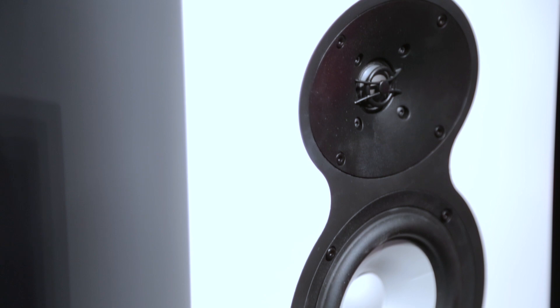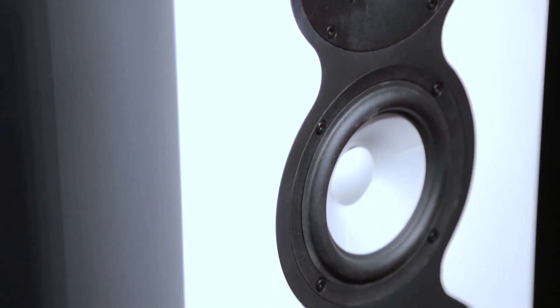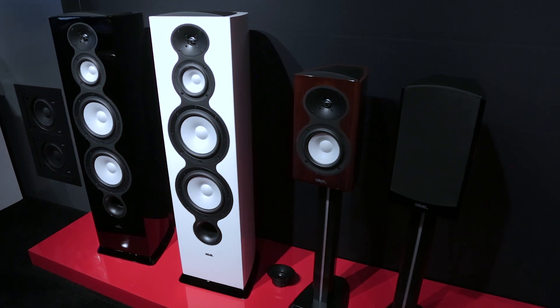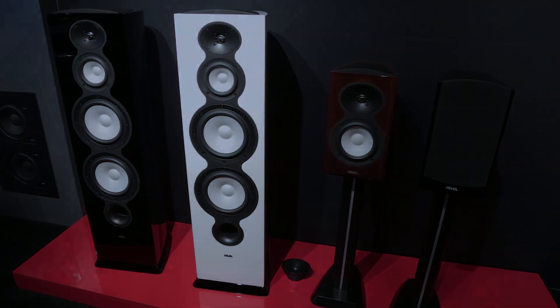These are currently concept speakers, but Revel expects to turn them into a product you can buy later this year, probably by summertime. Sorry, but the pricing is currently unknown.